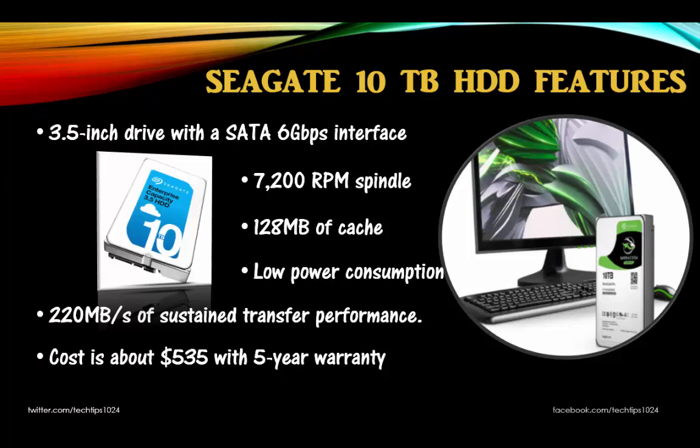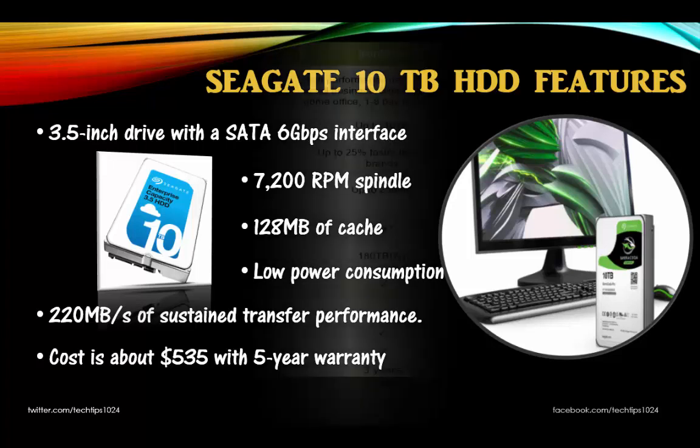It's also available in 8TB and 6TB models, all three of which are backed with a 5-year warranty. Its cost is around 535 USD in the world market.